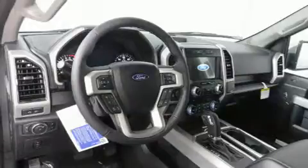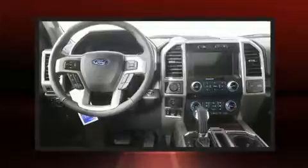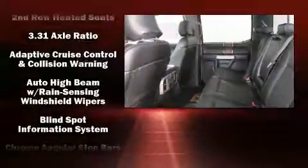It's equipped with tons of terrific amenities, but it won't break your budget — such as cruise control, a built-in garage door transmitter, heated and ventilated seats, adjustable pedals, a trailer hitch, and leather upholstery.